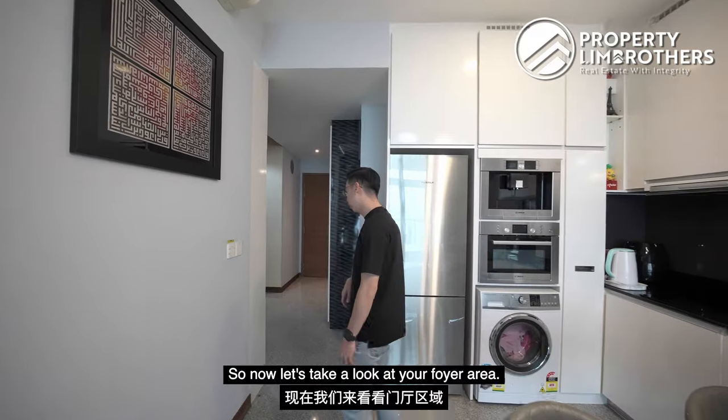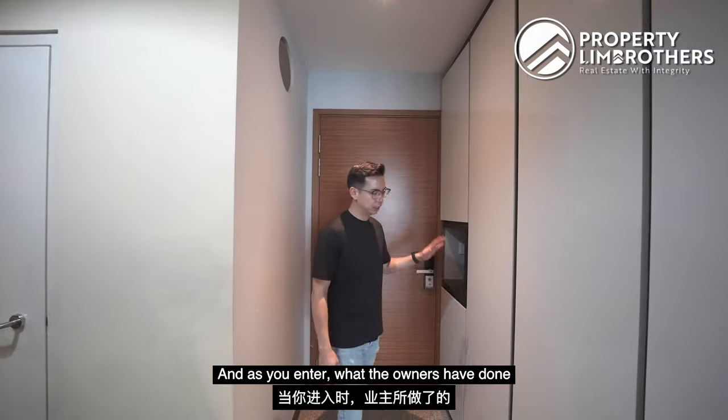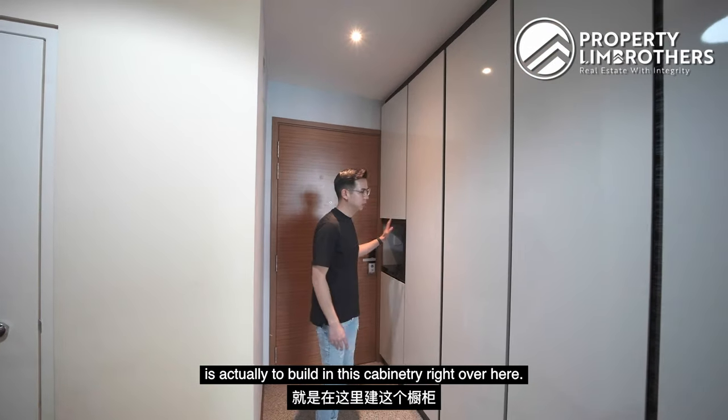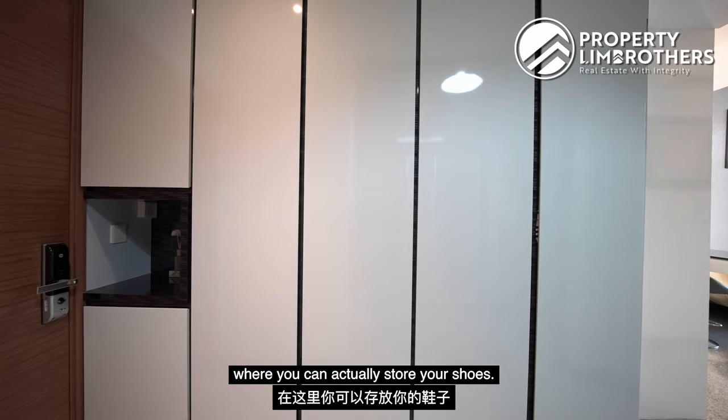Let us take a look at your foyer area. Right over here is your main door, and as you enter, what the owners have done is to build in this cabinetry right over here. All these are storage spaces where you can store your shoes.